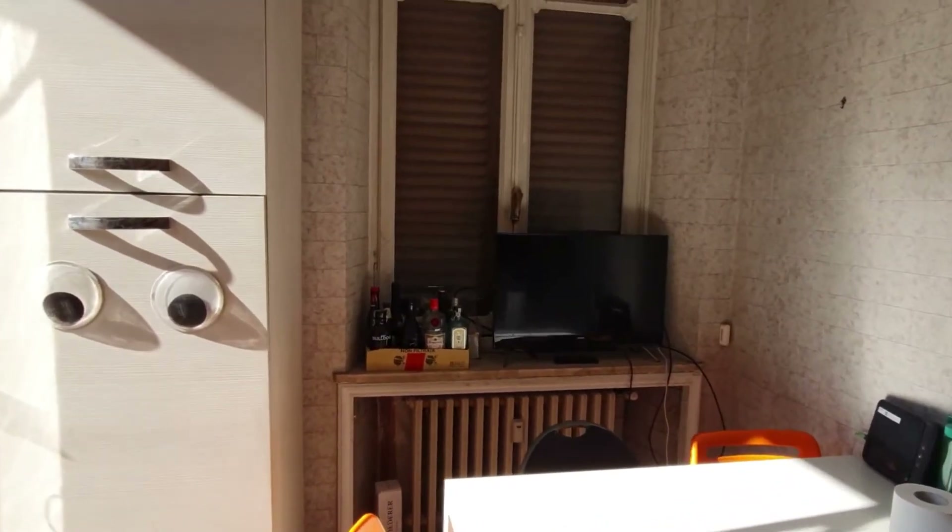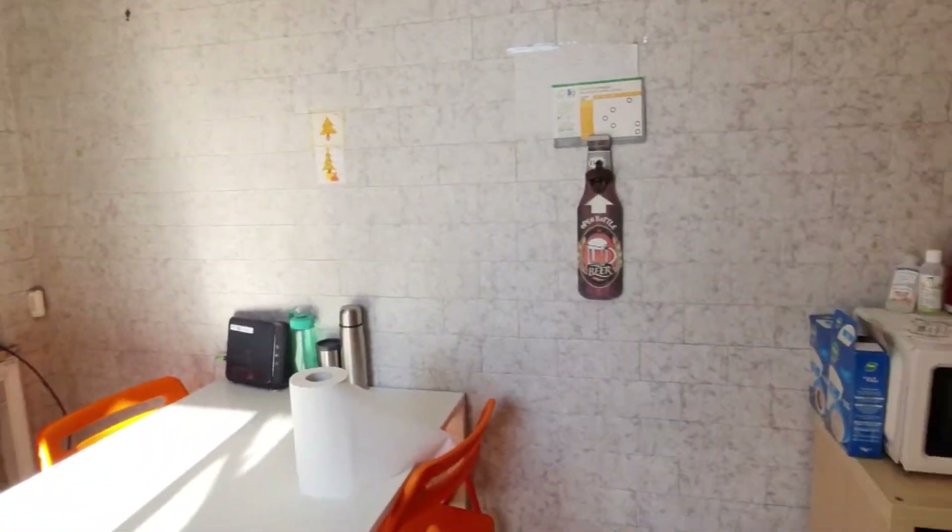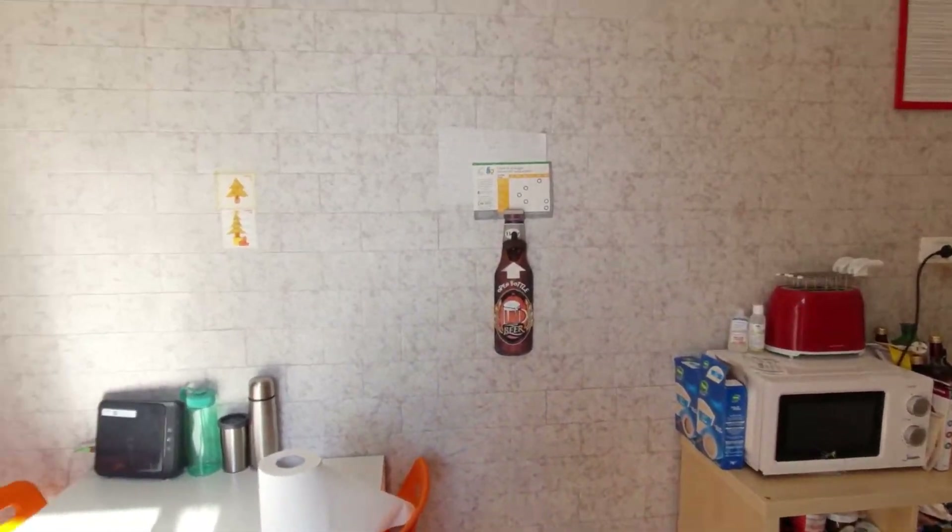On the other side you have the dining table with also a TV and a big window that is closed right now. Over there you can also see we have a microwave.